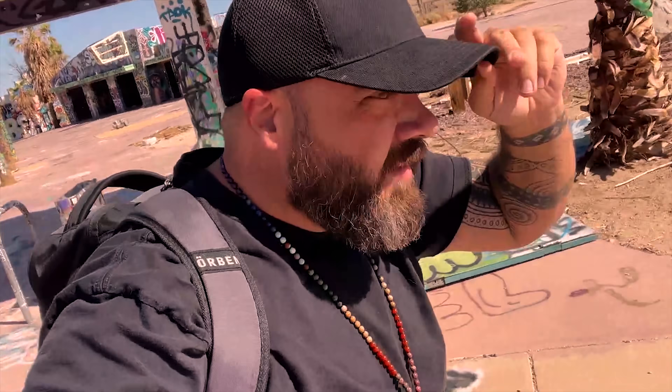You guys having fun coming on this adventure with me? So glad you guys are here. Please don't forget to subscribe, turn on notifications, smash that like button, and let me know if there's any cool abandoned buildings or haunted places you think I should visit. This place is so crazy. Look — this is like a front ticket counter. So cool. Let's go.